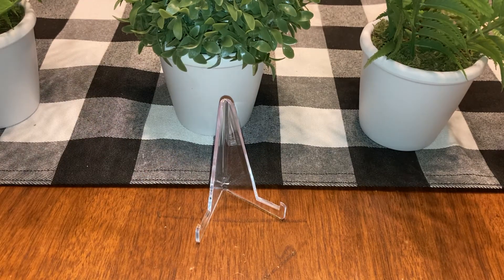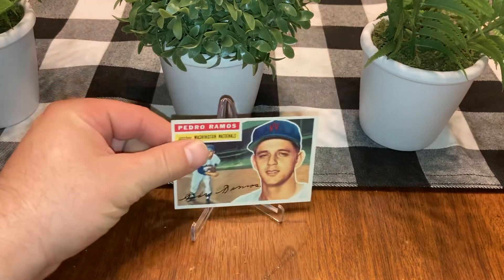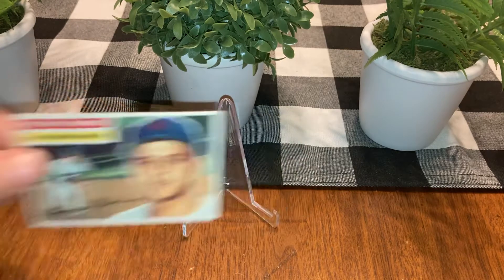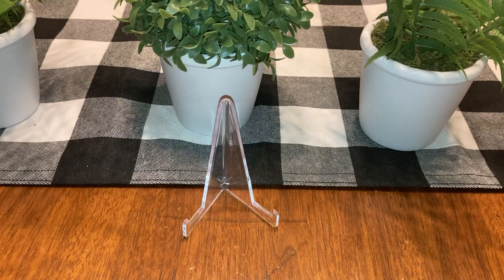Pedro Ramos — I think that might be near mint. I don't think it's his rookie, but that is a nice near mint white back, beautiful looking card.